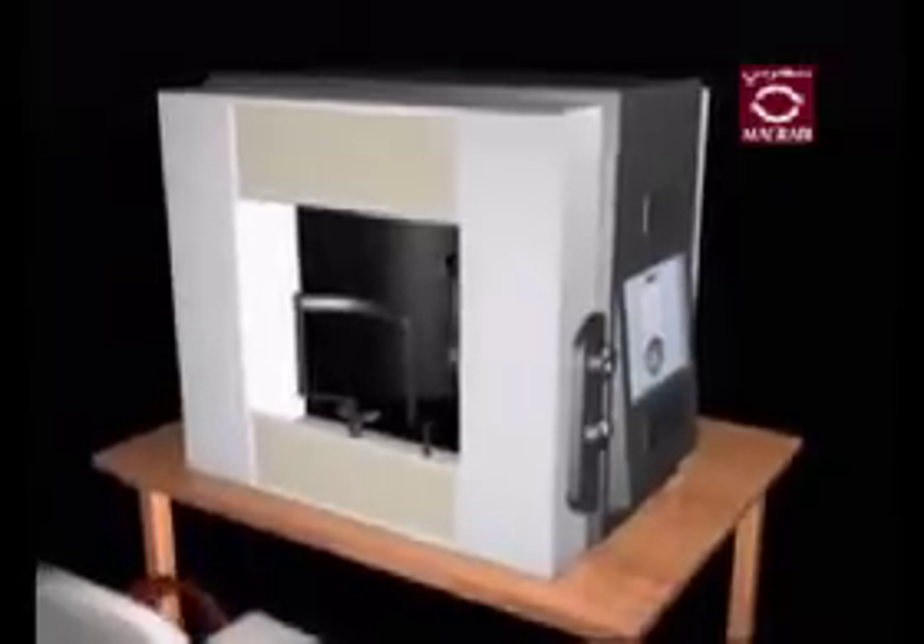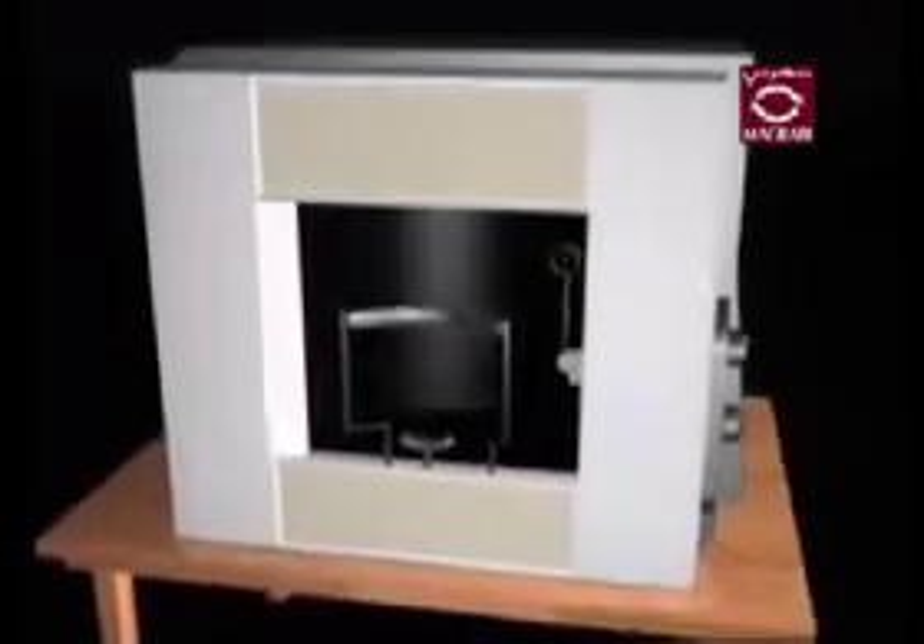The visual field test measures how much of an area you can see peripherally with your eyes fixed on a central spot. This test is performed one eye at a time and will generally take between 10 to 15 minutes per eye. To take this test, you will first sit down and place your chin on a rest to keep your head still. You will then look straight ahead at a steady light, while other smaller lights flash above, below, or to the sides. When you see one of these smaller flashes, you press a button.